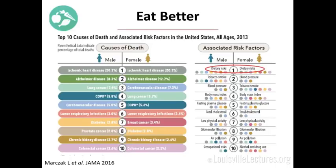The next Life's Simple 7 component is Eat Better. This slide shows the top 10 causes of death on the left-hand side with associated risk factors color-coded. No surprise — the number one cause of death in 2013 for both men and women is ischemic heart disease. If you look at associated risk factors, tobacco is bad, but for both men and women, dietary risk is the number one associated risk factor — not just for ischemic heart disease, but for most of these causes of death. Diet is probably the modifiable risk factor with the most bang for the buck.